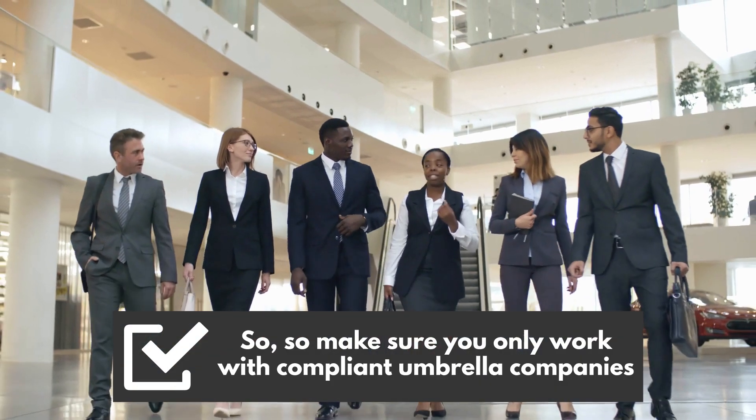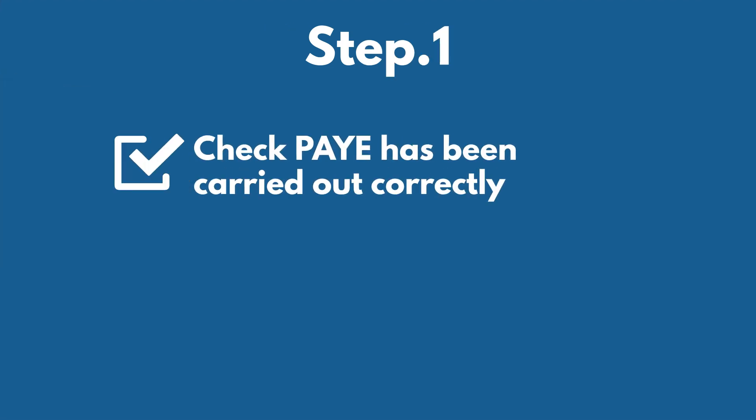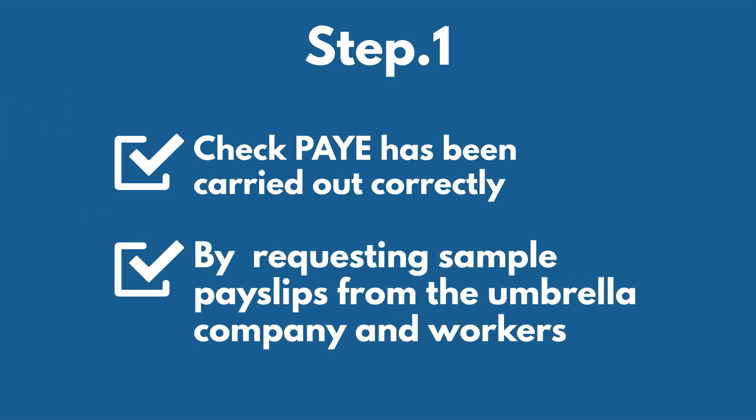So, make sure you only work with compliant umbrella companies by following these steps. Step 1: Check PAYE has been carried out correctly on the workers' total taxable pay by requesting sample pay slips from the umbrella company and workers on a regular basis.